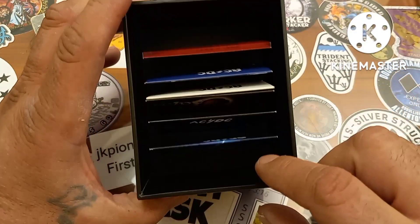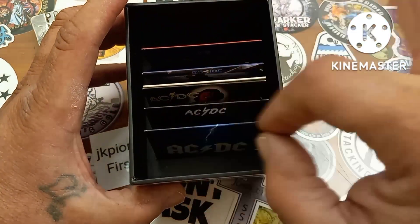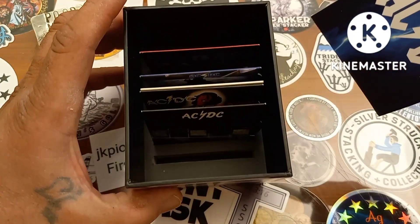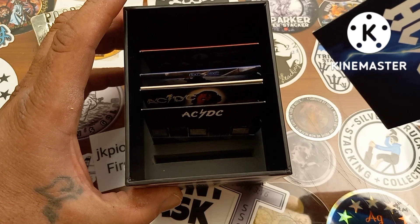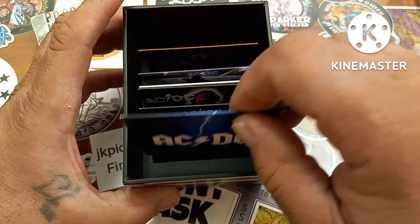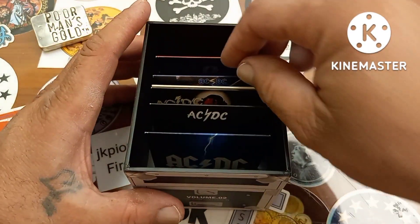There's a little insert down in there that has slots going across holding each album. That insert is not cheap cardboard — it's like a piece of wood, a block of wood cut out with those slots in it. They definitely didn't go the cheap route on that.